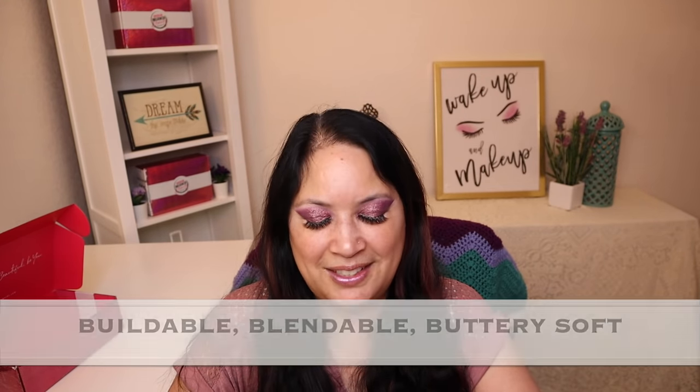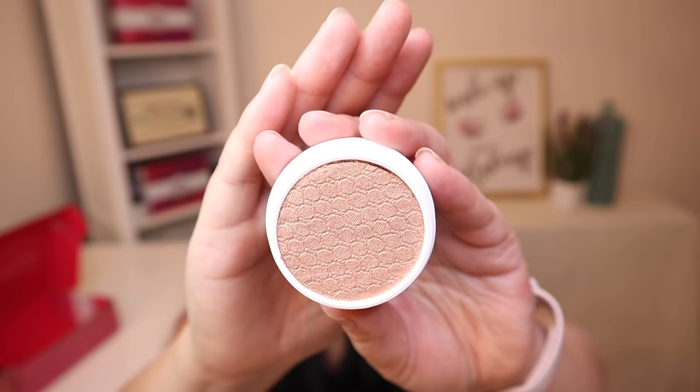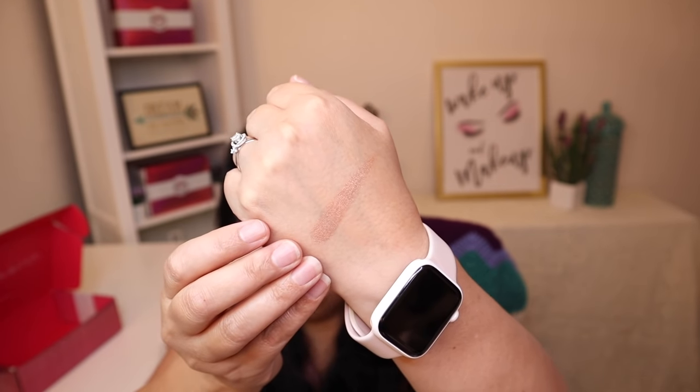So the next item is the Super Shock Highlighter Wisp, and it has a manufactured price of $8. It says our famous Super Shock formula has a bouncy texture that creates the ultimate glow. It's buildable, blendable, and has a buttery soft consistency. Wait till you see our golden champagne with gold pearls — that sounds beautiful. And that's what it looks like in the packaging, and that's what the color looks like. I put a little bit on my hand — this really does feel like butter. It is very beautiful.